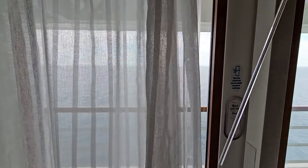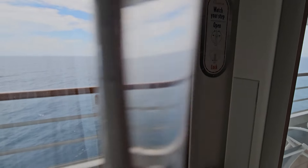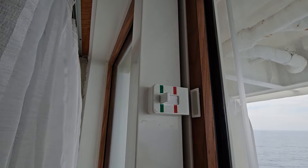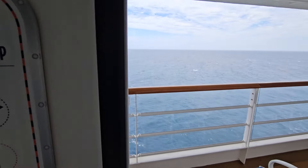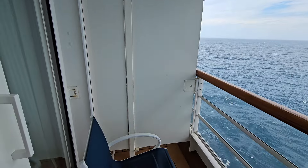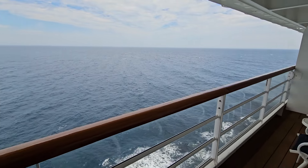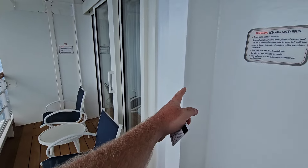Now, the balcony coming out here is probably the best part of all of it. You do have your blackout curtains as well. There is another little lock up here too, which if you're extra worried, you can flick that little switch. Now, being a one bedroom suite, this is an extra large balcony. It's a little bit rough out at sea today, but still quite nice.